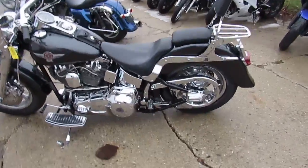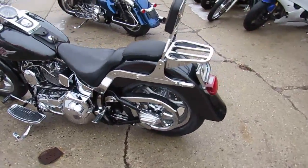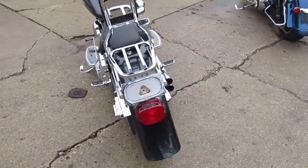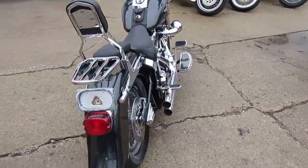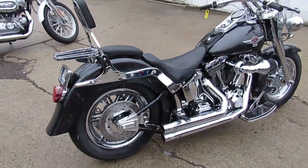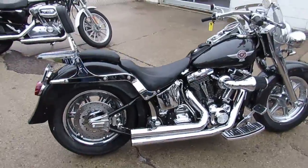Hey guys, we got a used Harley Davidson Fatboy motorcycle for sale at ApprovalPowerSports.com. This one's only got 702 miles and it's only $8,500. That's right, this 2005 Harley Davidson Fatboy only has 702 miles.